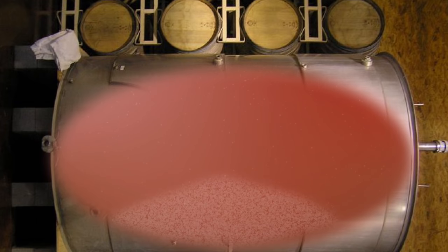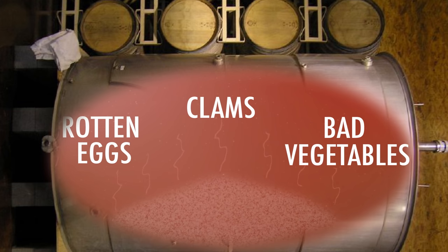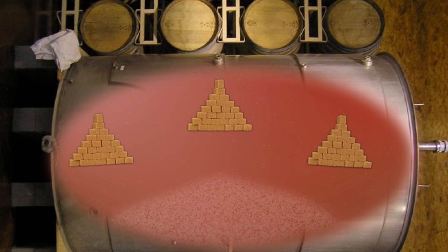When the yeast stop working, they become stressed and give off a sulfur smell like rotten eggs, clams, and bad vegetables. Excess sugar is left behind, and the wine becomes too sweet. Researchers think the yeast are taking that signal from the bacteria and slowing their metabolism down slightly — slowing down their uptake of amino acids, their uptake of oxygen, and their fermentative processes.